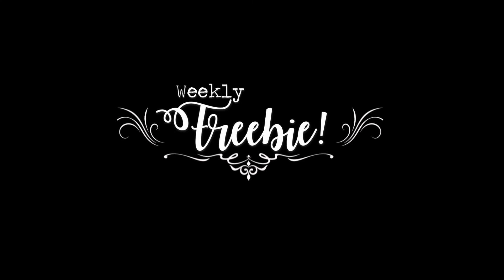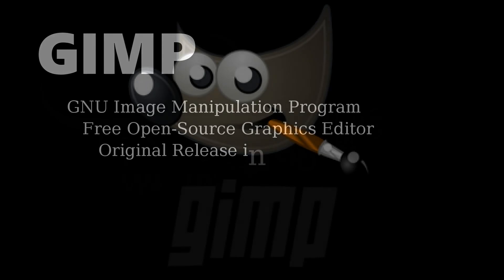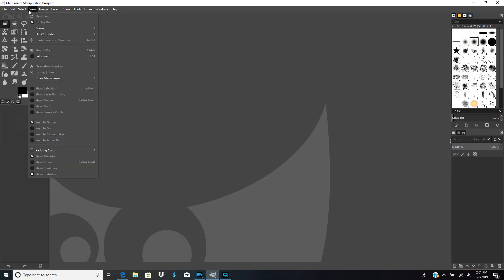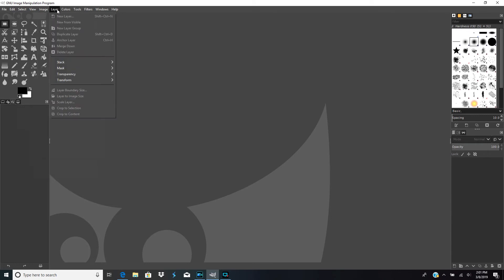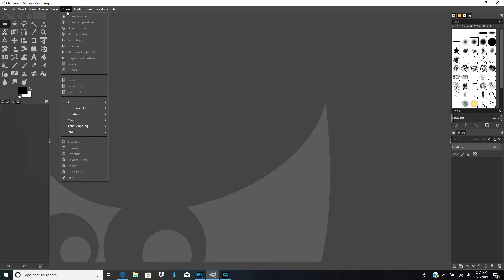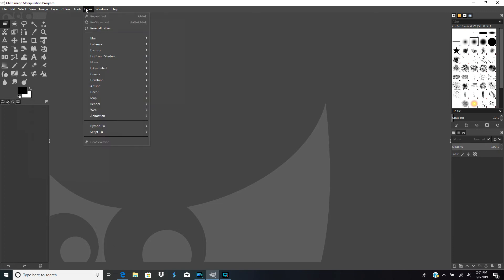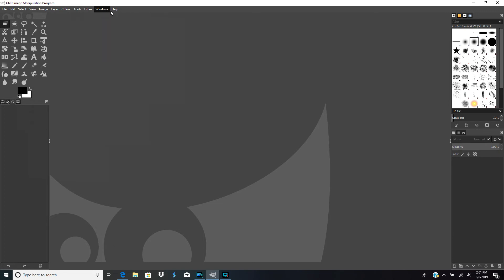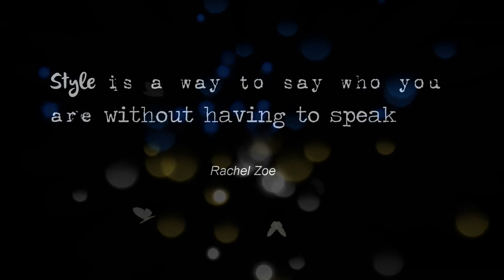The weekly freebie for this week is a program called GIMP, and it's an image manipulation program. It's similar to Adobe Photoshop. It's been around for quite some time, and it's an open source program, which is free to use. It's a very robust program — you can create graphics in it, manipulate images. I use it for simple photo editing, but I'm hoping to learn more about it this year. I used it years and years ago, and I just rediscovered it, so I'm really excited to get back in and relearn it a little bit.